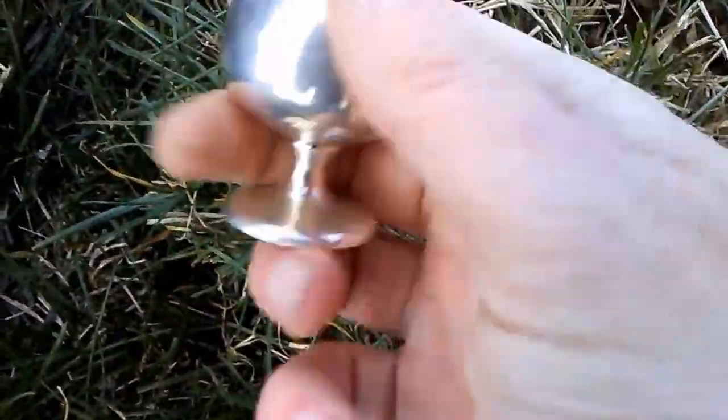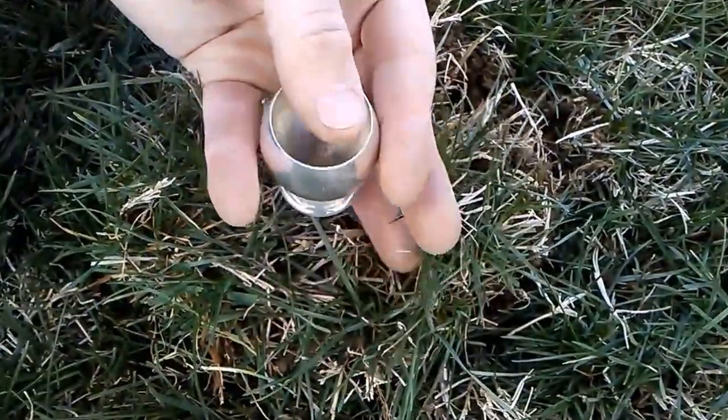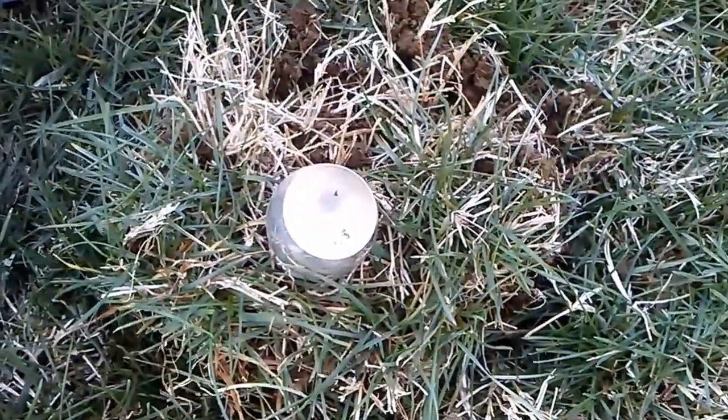Nice and clean, little dirt in it — that's all right, that's cool. That's probably about a half ounce of silver there. Crazy! Check your scales — wow, good job!